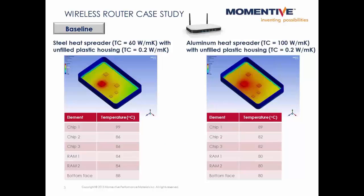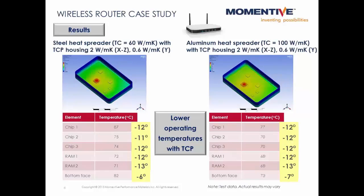Our baseline case assumes a plastic housing for the wireless router without any thermal conductivity enhancements — a polycarbonate with a thermal conductivity of around 0.2 watts per meter Kelvin. Here you see the respective temperatures of the chips at steady state, with lower overall temperatures in the case with the aluminum heat spreader. When we increase the thermal conductivity of the plastic housing to 2 watts per meter Kelvin, we see significant decreases in the temperatures at the various chips. These decreases can translate into lower operating temperatures, more comfort for the user, and potentially reduced failure rates from overheating.